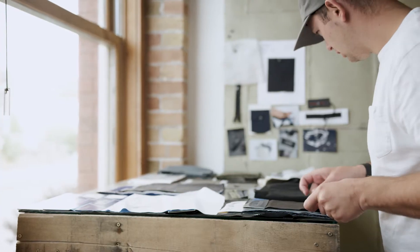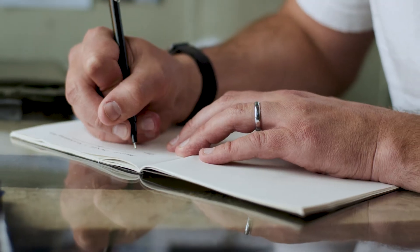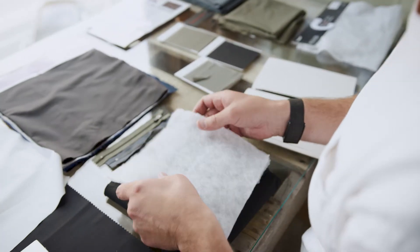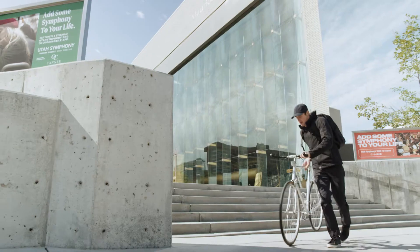We've spent the last two years redesigning the functionality of the jacket from the fibers up. With innovative fabrics and state-of-the-art insulation designed to perform together seamlessly, we created what we dreamt a jacket could be.